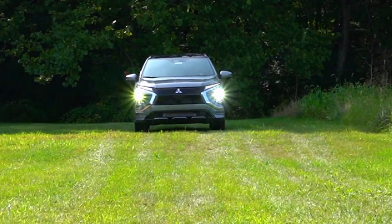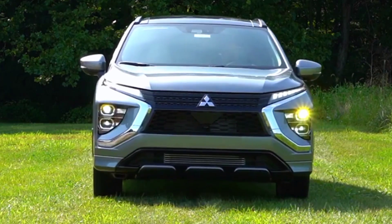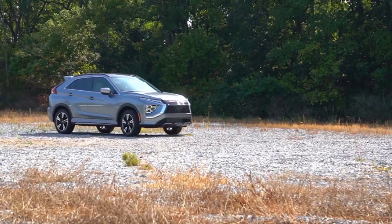Starting from $26,345, the Mitsubishi Eclipse Cross lets you enjoy premium control on city streets, trips to the outdoors, and everything in between.